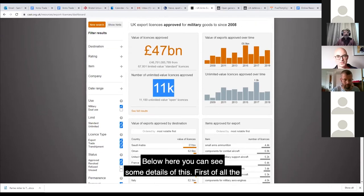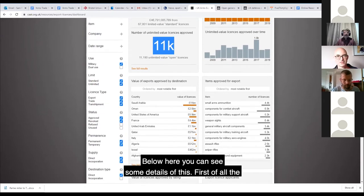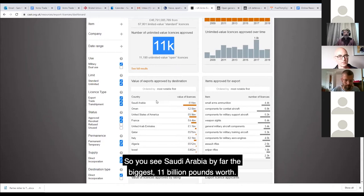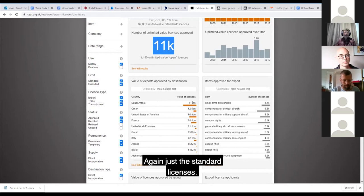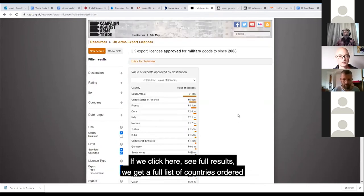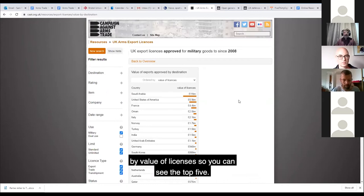Below here you can see some details. First, the countries that they're going to - destinations. You see Saudi Arabia by far the biggest, £11 billion worth - again, just the standard licenses, not the open ones. If we click 'see full results', we get a full list of countries ordered by value of licenses. The top five are Saudi, USA, France, Oman, and Italy, and so on.